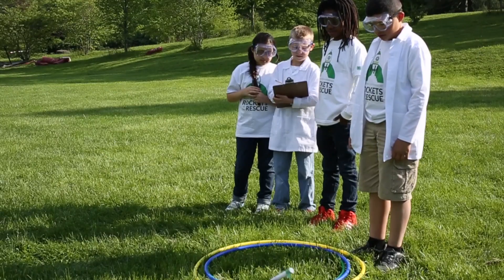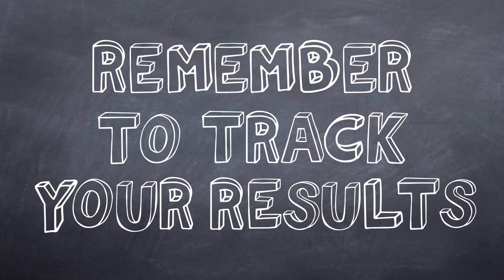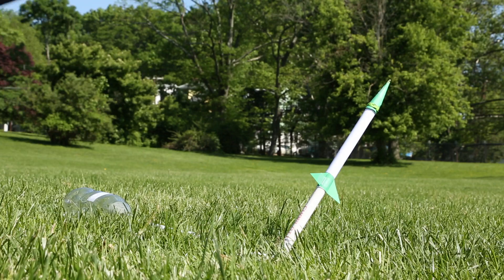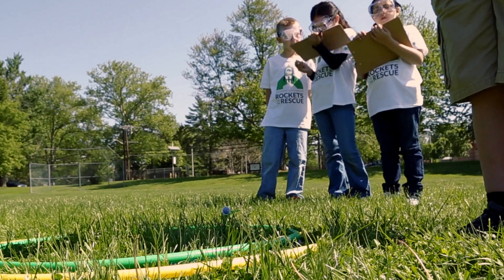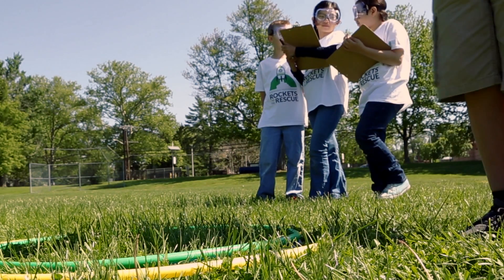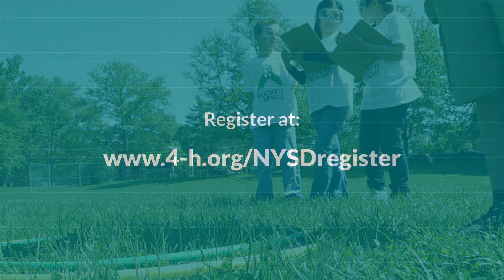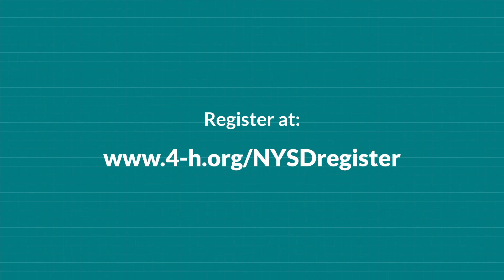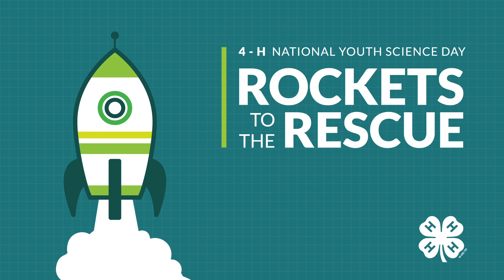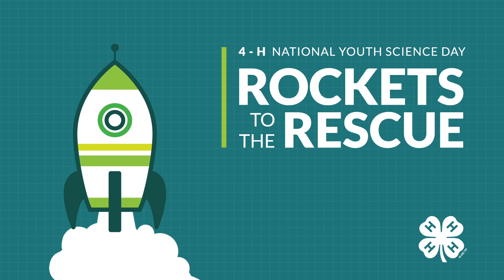After you test your food transportation device, track your results and think about ways you can make your rocket even better. Then refine your design and test it again. Now you're problem-solving like an engineer. Share what you're doing, and register your event today at www.4h.org/nysdregister to celebrate your team's success and learn more about 4-H science, technology, engineering, and math programs. So what are you waiting for? It's time to take off!